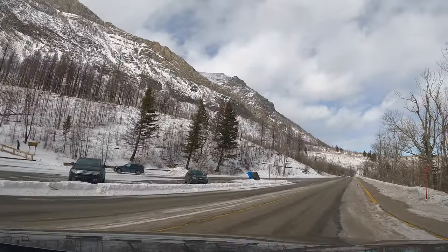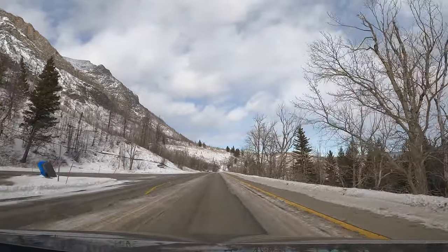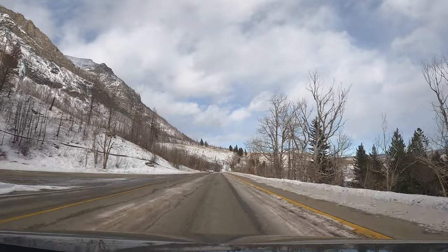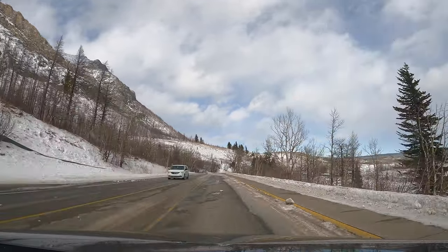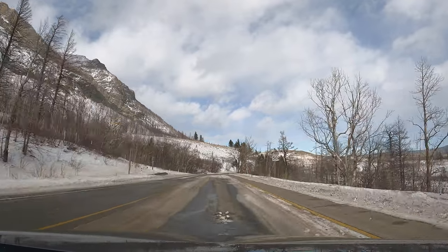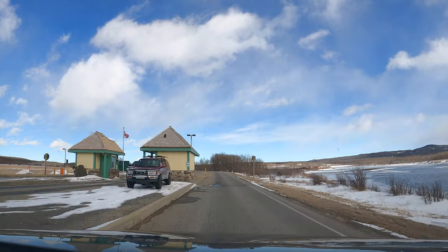Thank you for joining us for this short trip to Waterton. We hope you enjoyed some of the scenery here. As I mentioned before, this won't be the last time this year we'll go to Waterton — we go there very regularly and we'll show you the different moods of Waterton. Bye now.